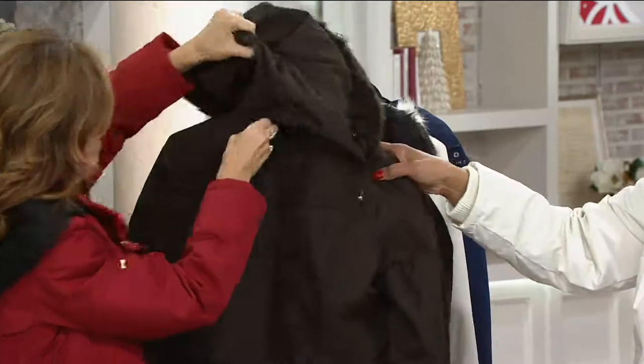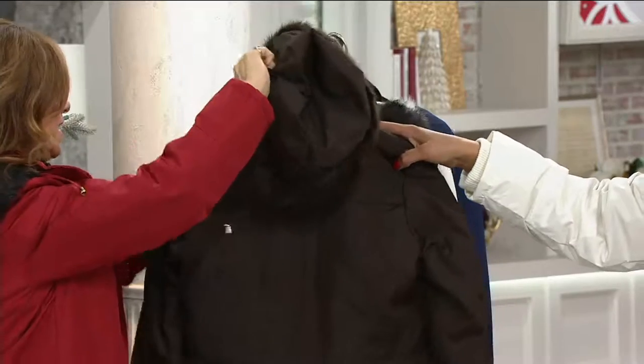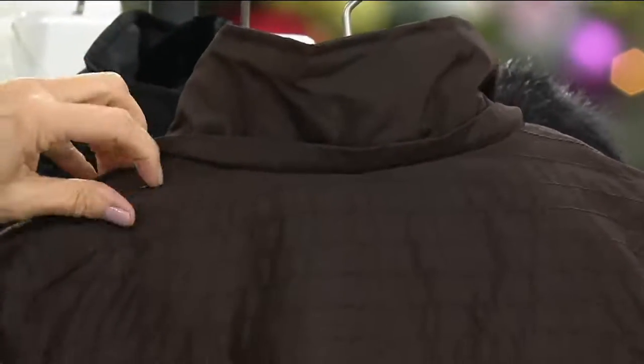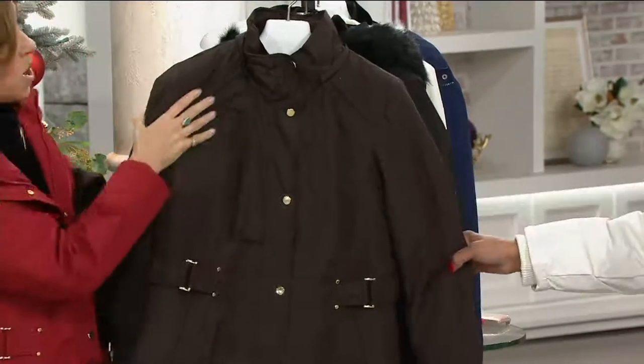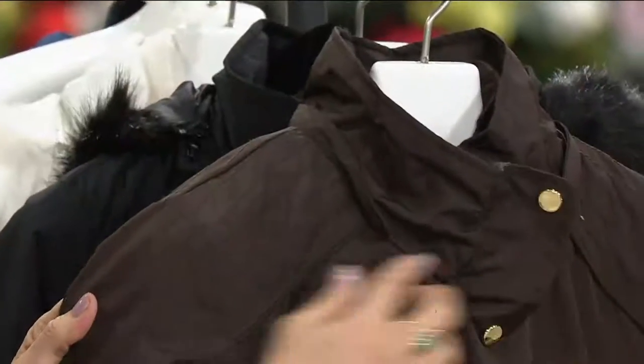There's not a lot of snaps and buttons. You totally just unzip it very easily, and then you have the most incredible coat without a hood. A lot of women are saying they don't wear hoods. And then there are women who say they love a hood because they don't have to carry a hat or an umbrella. This is water resistant, so we love that too. It has a yoke up here - the detail is crazy good.